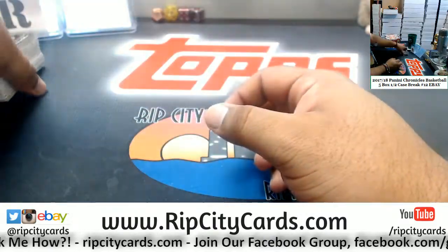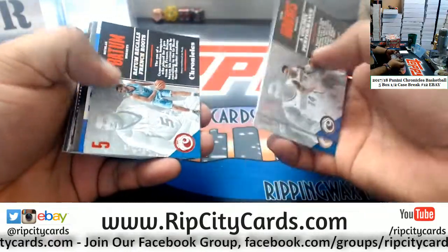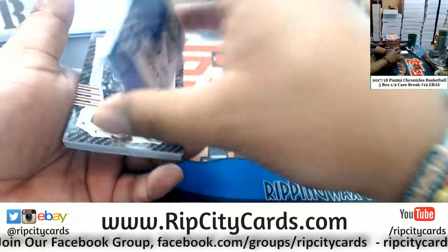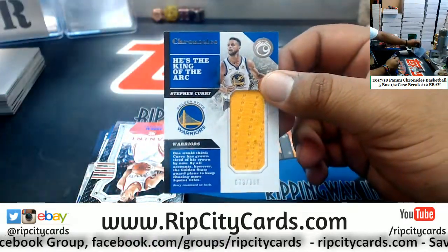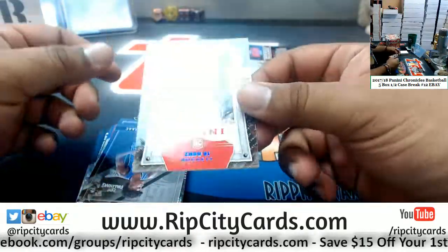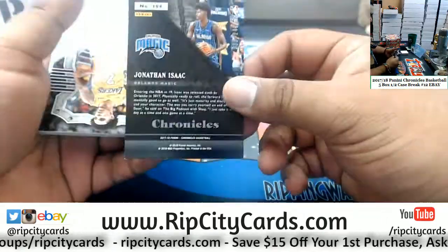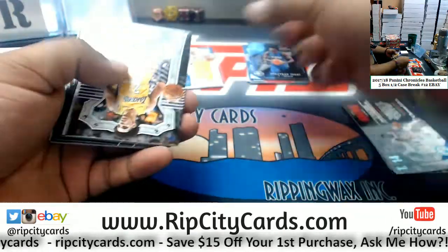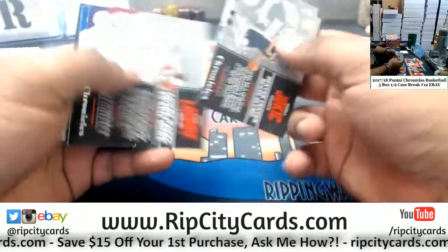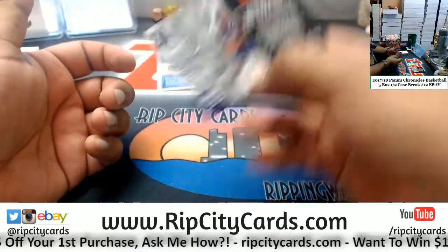Alright, here we go — good luck y'all. Got a Batum /299 Hornets, a Steph Curry patch /199 for the Warriors, Mozgov Rockets /199, Jonathan Isaac of the Magic /249, and Ibaka Raptors /149.